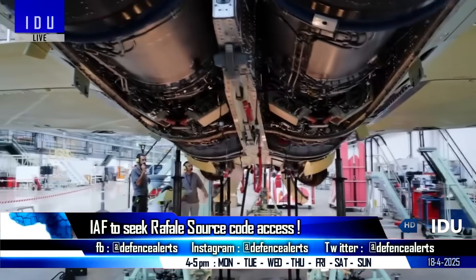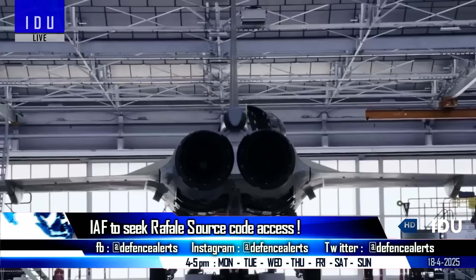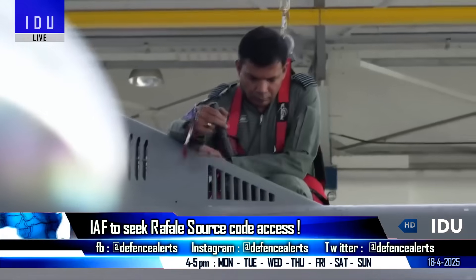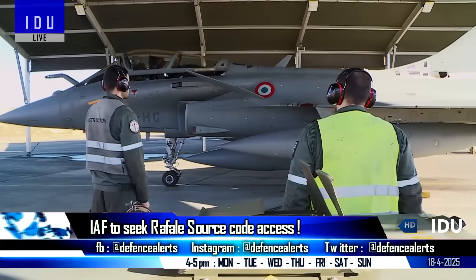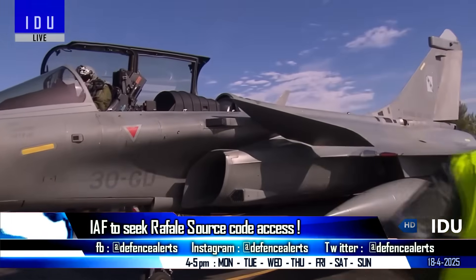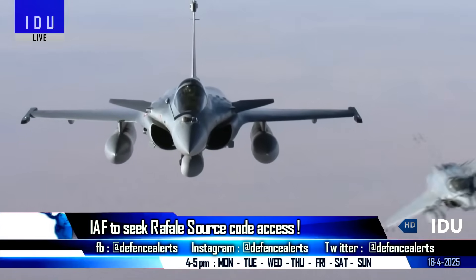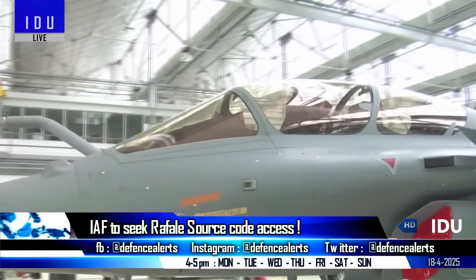The Indian Air Force is pushing to secure access to the source code of the Rafale fighter jet to enable deeper integration of Indian-made weapon systems into the Rafale fleet. This reflects lessons learned from its operation of the Mirage 2000 fleet, during which the lack of source code access restricted the integration of indigenous weapons, and any new weapon integration required collaboration with Dassault Aviation at significant cost.